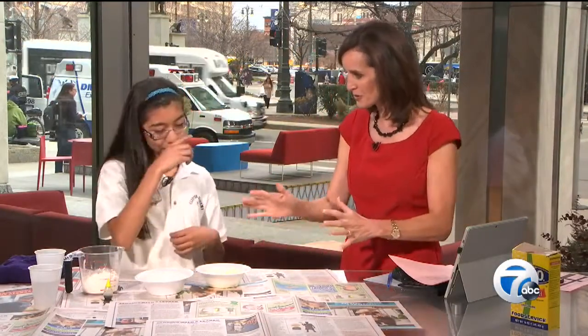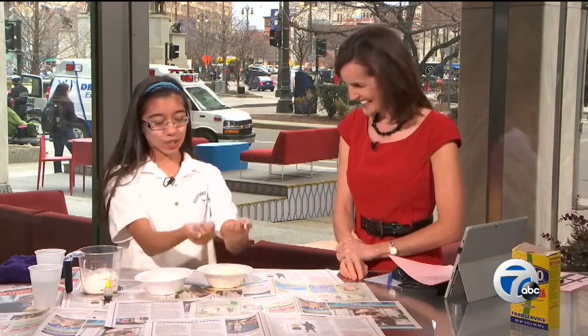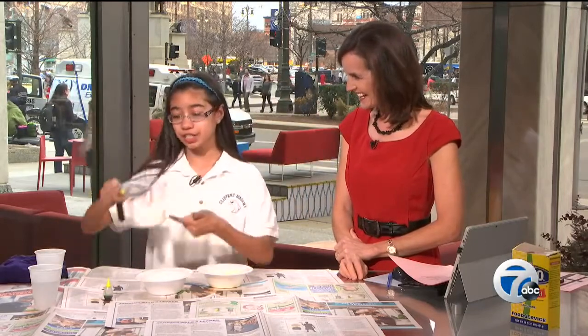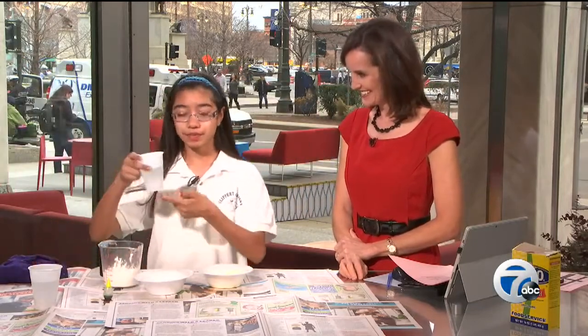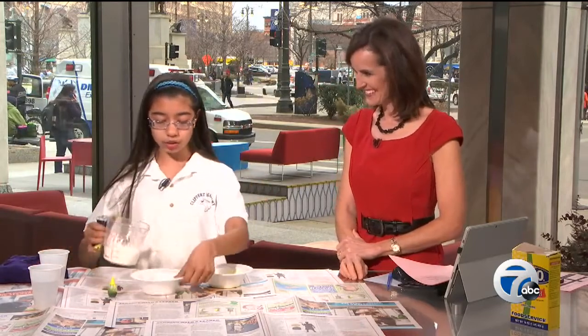Please, make Oobleck for us! How does this work? To make this non-Newtonian fluid, you would need one cup of cornstarch and half a cup of water, and some food coloring — this is your choice. Now you add the cornstarch to the bowl.